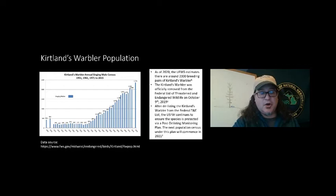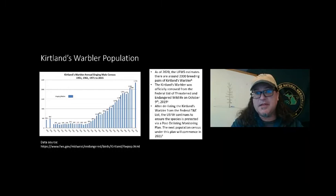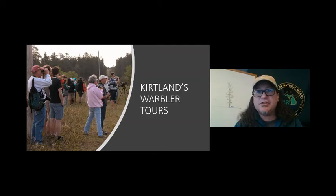It's not only Kirtland's Warblers that benefit from the jack pine — people also benefit. Out of Hartwick Pines, we do Kirtland's Warbler tours, and people come from all over the United States and all over the world just to see this little bird. I've met people from Florida, Oregon, Texas, New Mexico. Two years ago, we had people from 38 different states come to see the Kirtland's Warbler. I've also met people from Japan, China, Austria, Germany, India, the UK, and Turkey. They all come to see this bird.